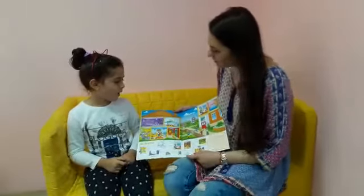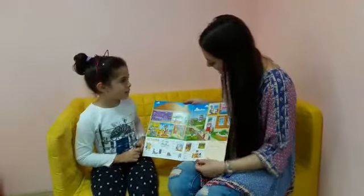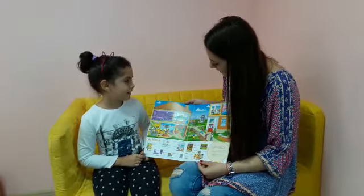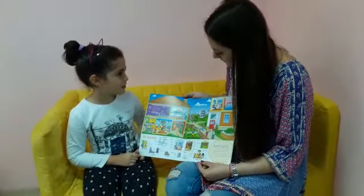Can I ask you some questions about the house? Yes. What's this? This is a roof. And what color is it? It's brown. What can you see on the roof? On the roof, I can see two brown boards.